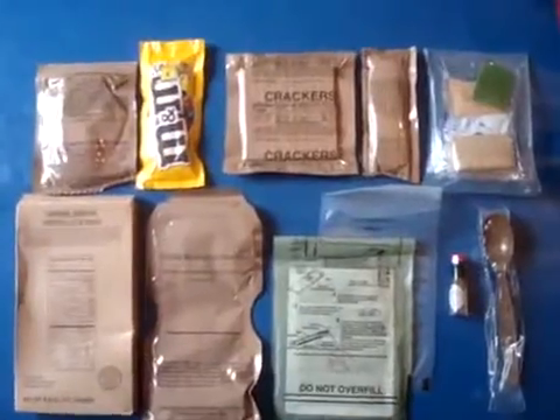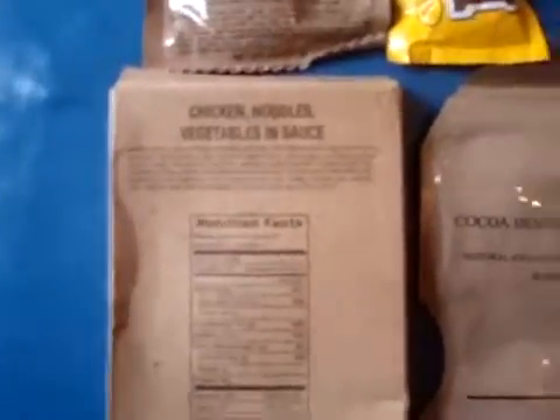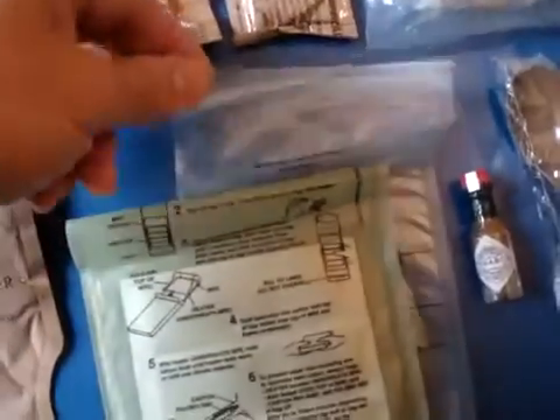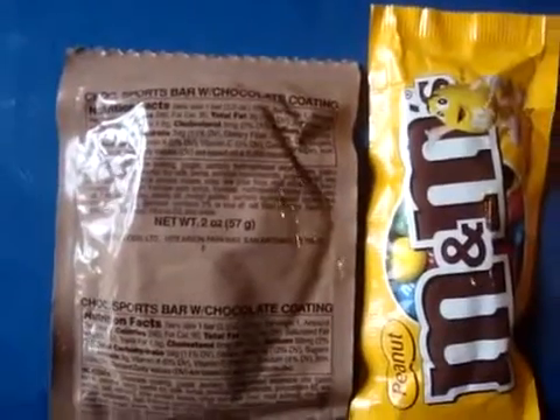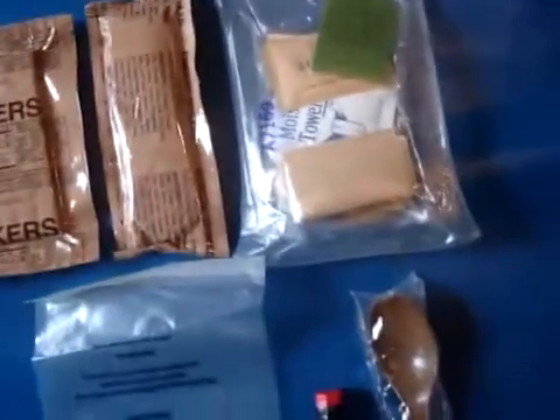Which will feed you for a little while. Let me spread everything out so you can see how much stuff is in there. You get your main meal — chicken with noodles. Your cocoa beverage bar. If you want to heat it up, you have your hot beverage bag. Your flameless ration heater for the chicken. Two desserts: the sports bar and the M&Ms. Your snack — the crackers and the cheese spread. The accessory packet. Spoon and the Tabasco sauce. And we're ready to go.